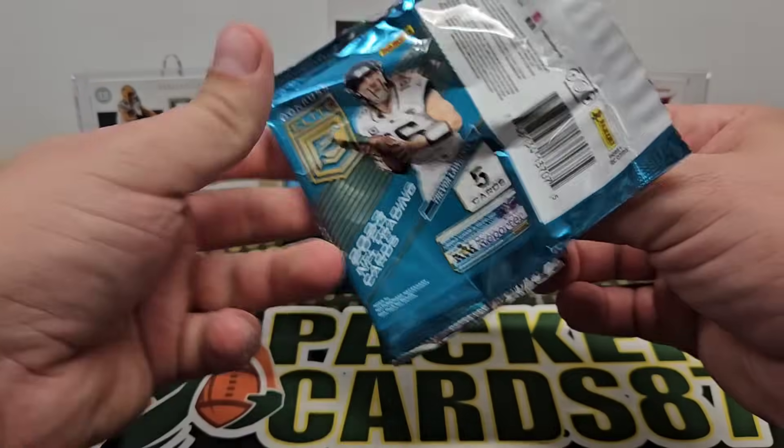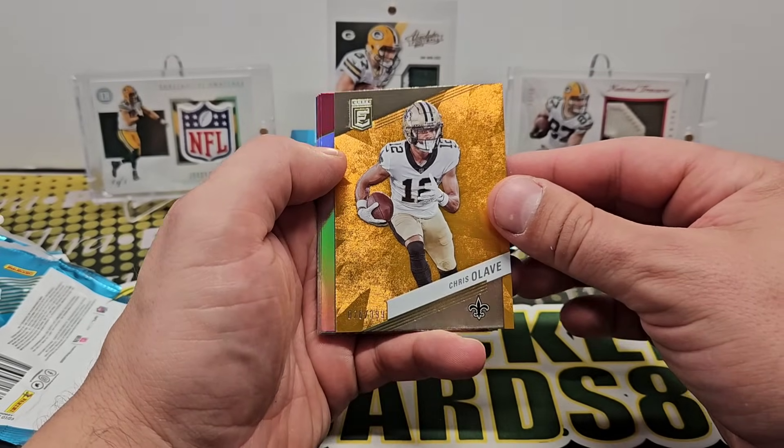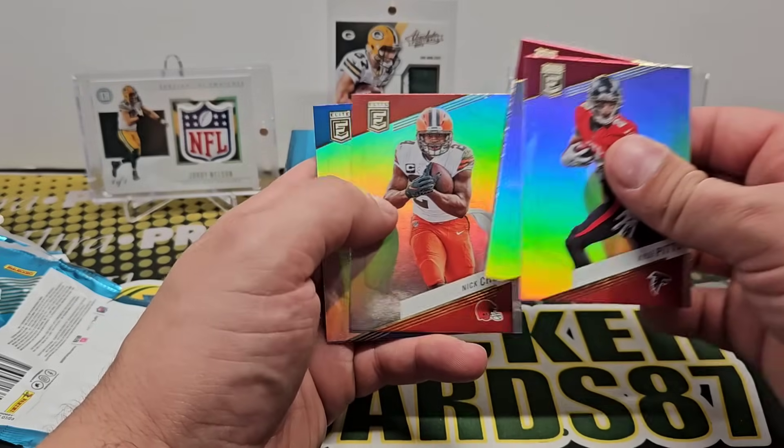I bet one of these packs is going to have four cards in it. Olave out of 399. Pitts, Hopkins.